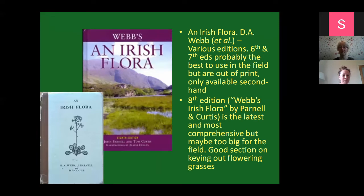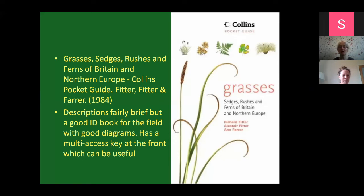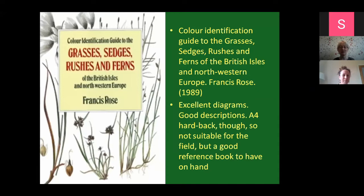Webb's Irish Flora, in various iterations, has good sections for keying out flowering grasses, and is well worthwhile if you can get your hands on it. There's also the Collins guide - a small guide with some really nice illustrations - and a hardback by Francis Rose. You don't have to have all of these, but having even one or two in your arsenal is very handy. The portable ones are really good for bringing out in the field.